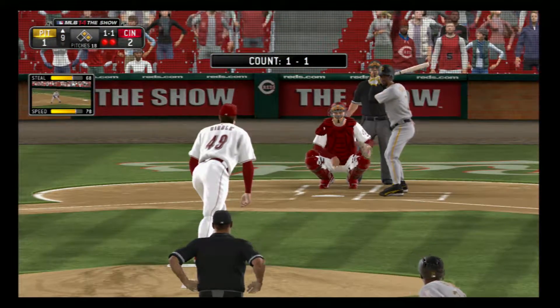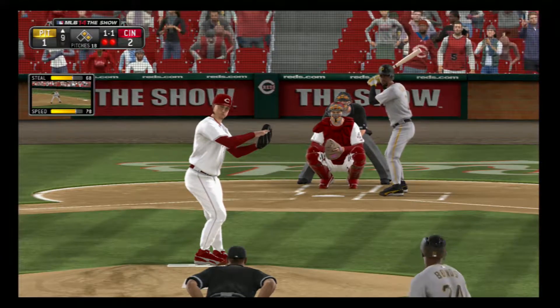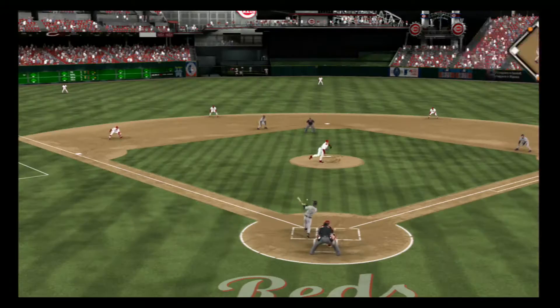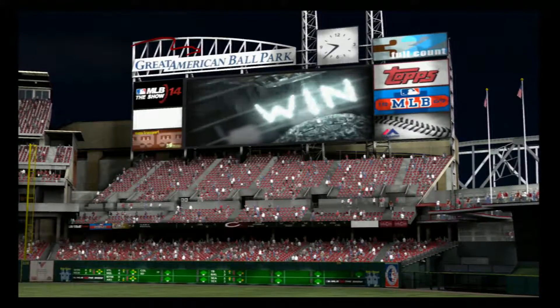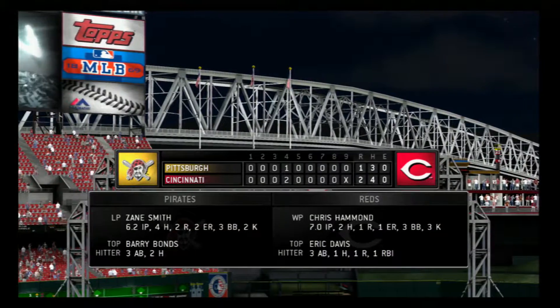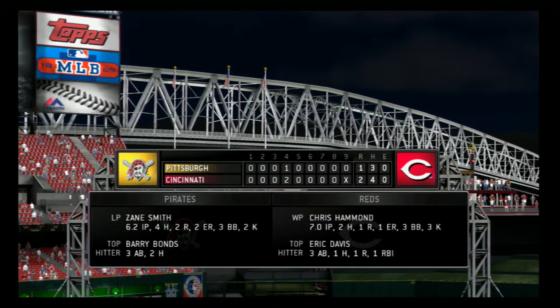Number 2 will stride in, grounded out his last time through. Keeping him close there at second, now the pitch — a swing and a ground ball. This should do it. Throw in time and the ball game is over. Definitely a low-scoring affair as we get one last look at our final line score.